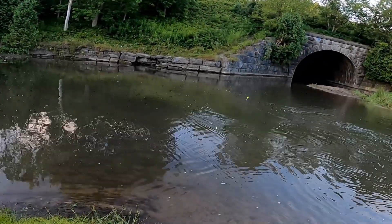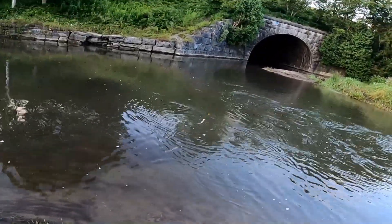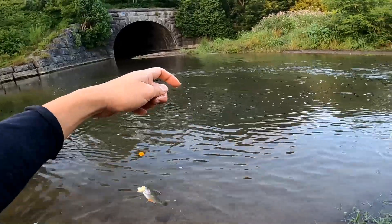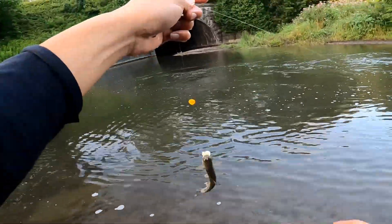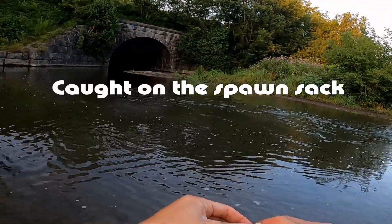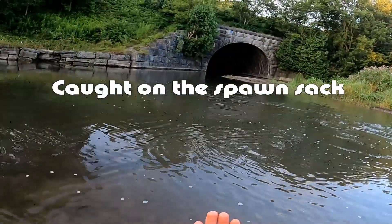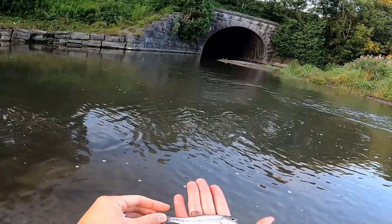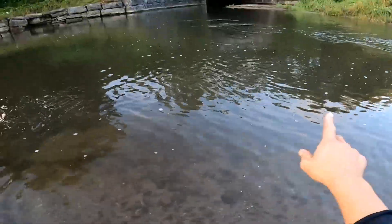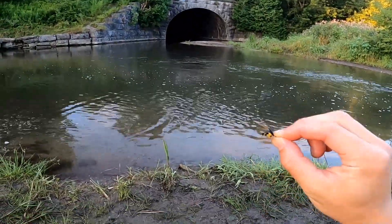What is this, the first fish of the day? Let's wet our hands. It's a rainbow trout parr. Okay, let's let it go. There it goes. Skunk off the board — just caught a rainbow trout.